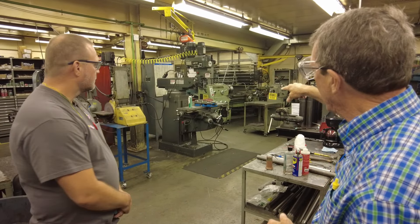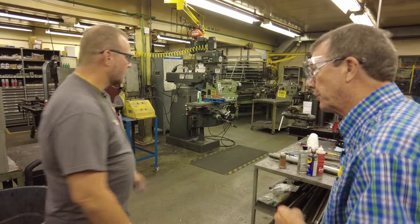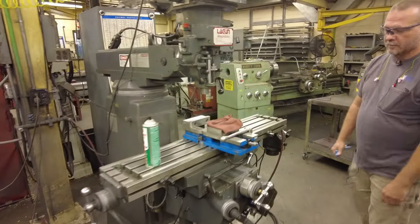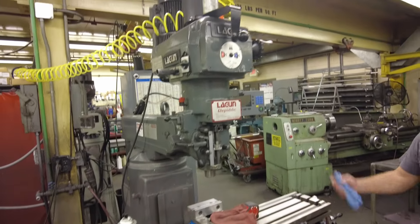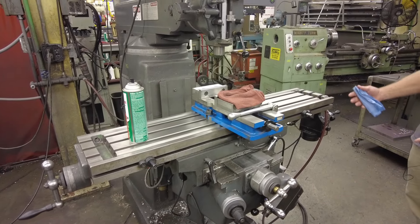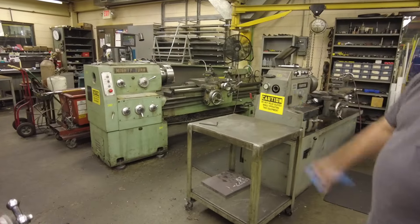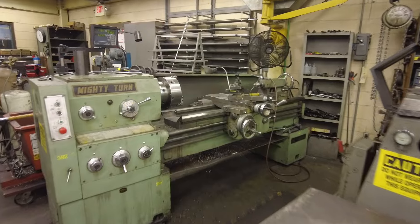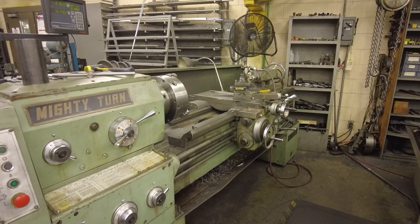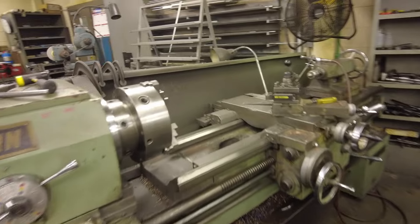Can you take us and show us your equipment and show us how it works? First of all, we have our mill. We do a lot of boring, threading, specialty work. We make flats on here, production and everything. We also use our lathes over here. We turn shafts down here. The lathe — you put a piece of metal on it, it turns, and then you can make the shape you want. Correct. Any kind of profile that you want, depending on the tooling we have.